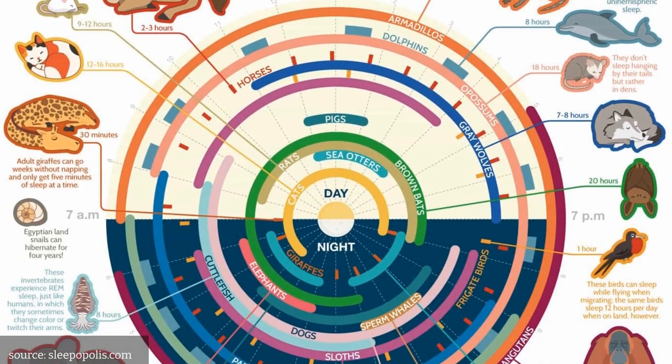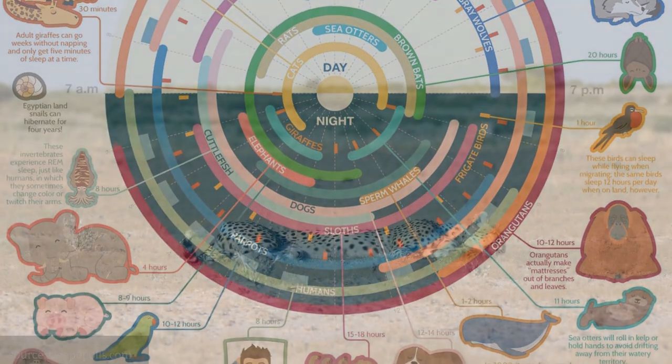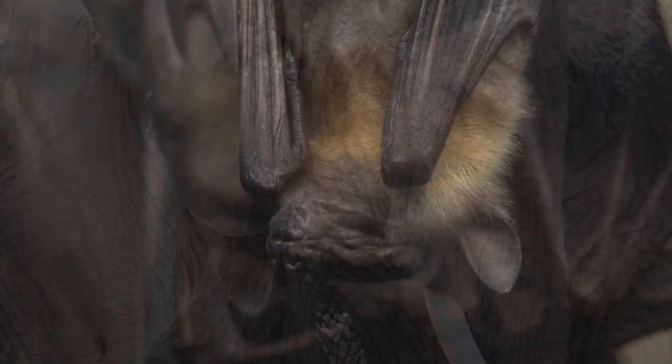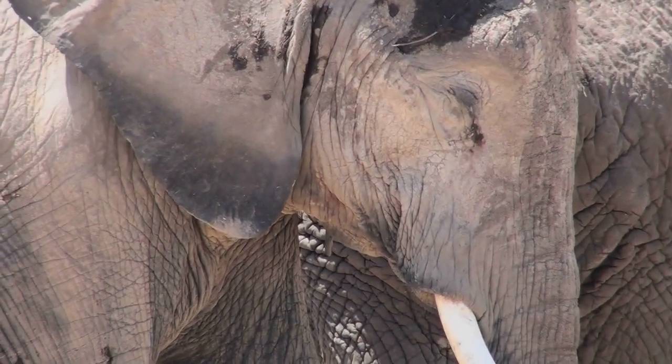There are several types of sleeping patterns observed in the animal kingdom, which vary across different species based on their evolutionary history, behavioral patterns, and environmental factors. Here are some of the most common types of sleeping patterns observed in animals.